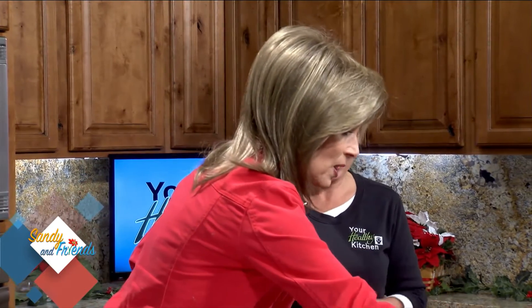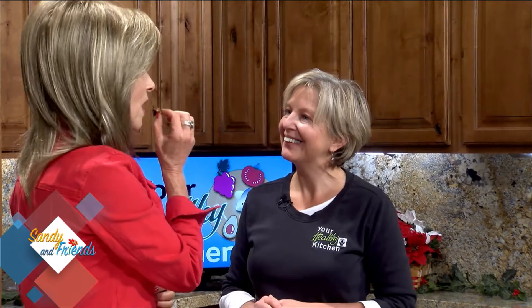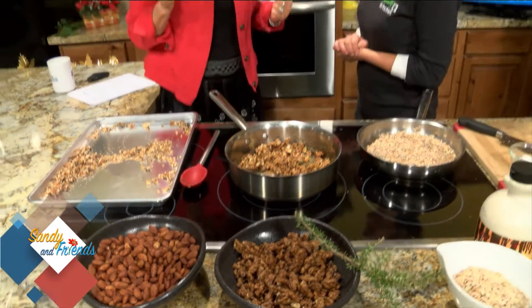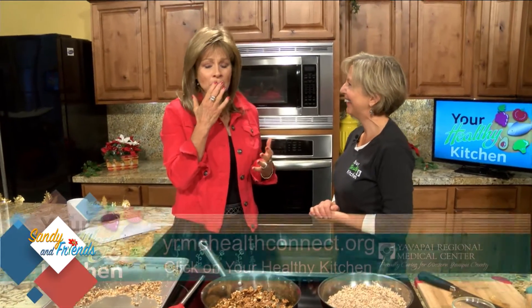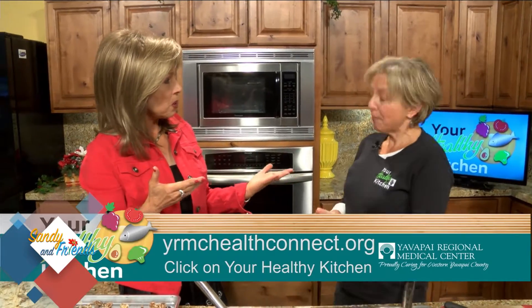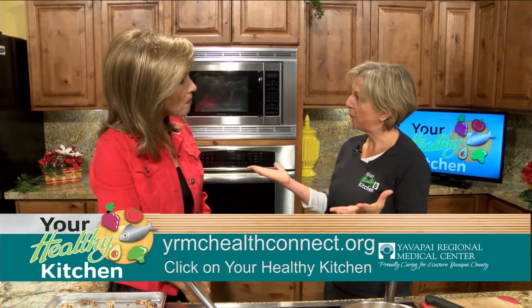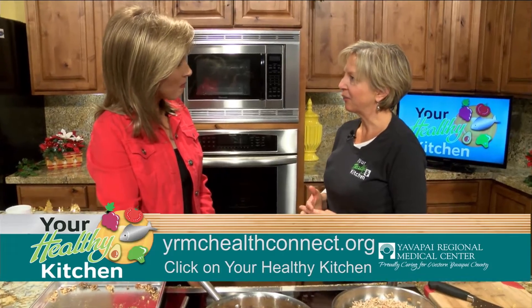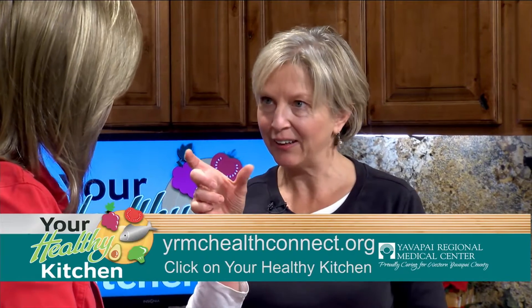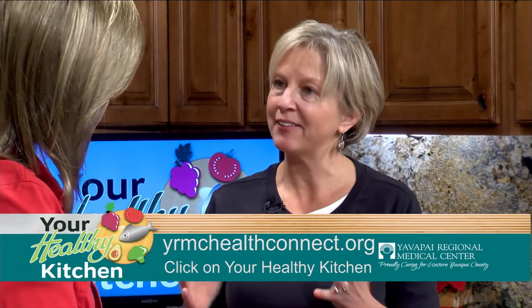So the recipe is: maple syrup, balsamic vinegar, a little sea salt, a little rosemary, and some lemon zest — just to brighten it up. Let's call them rosemary-glazed walnuts. Those are so good! Unbelievable. To look at all of our videos at YRMC's Your Healthy Kitchen, just go to YRMCHealthConnect.org. If you scroll down the page, you'll see a space for Your Healthy Kitchen, click on that and you can see all of our videos — we've been doing Your Healthy Kitchen for three years now.